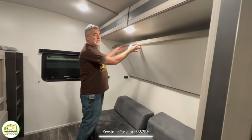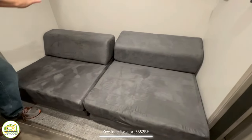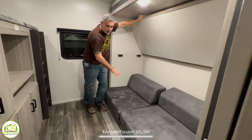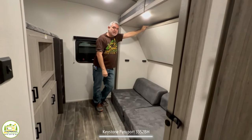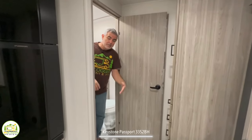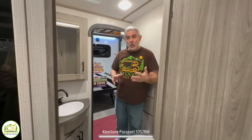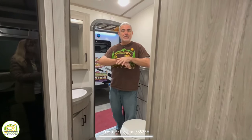This bunk also swings up and out of the way, revealing a couch setup so the kids can sit and watch the TV directly across from them. The cushions fold out to create two more sleeping spots, giving a total of four people sleeping in this bunkhouse. Just outside the bunk room before getting back to the kitchen, there's another half bath. A lot of folks love the extra half bath because the kids can use it — it's right outside the bunk room and even has its own entryway, so the kids don't have to traipse through the entire trailer to get to a bathroom.